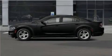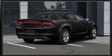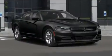Familiarize yourself with the 2020 Dodge Charger. This four-door, five-passenger sedan leads among competitors in its segment. It features an automatic transmission, rear-wheel drive, and a powerful eight-cylinder engine.